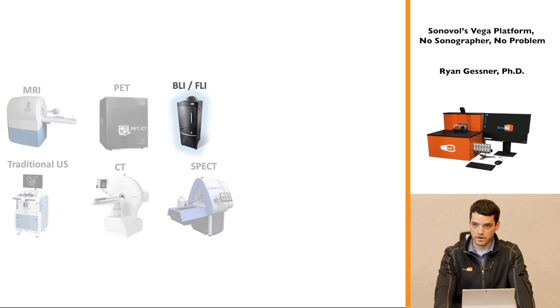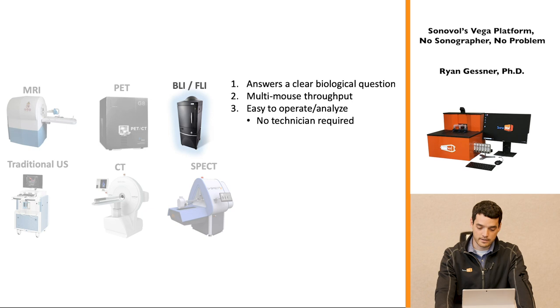Overwhelmingly across the board, the optical systems were used far and away the most often in terms of number of scans done per day or week. When we drilled down and asked why, it comes down to three things: first, the system needs to provide a clear biological answer to a question researchers are asking; second, it needs to be an efficient use of time — multiple mouse throughput or multiplexing animals is incredibly important so you get more science done per hour.